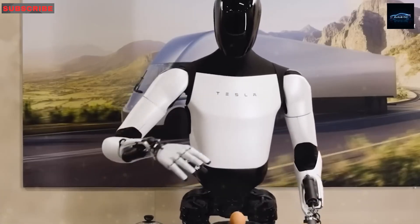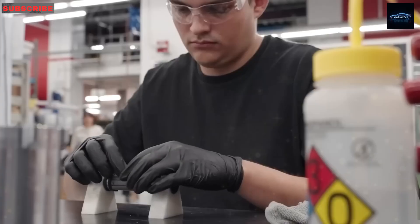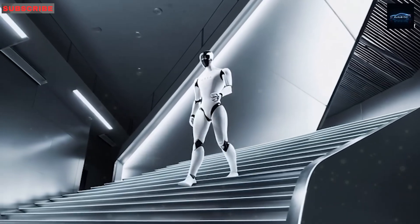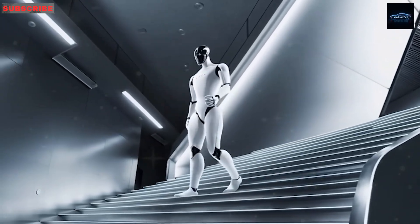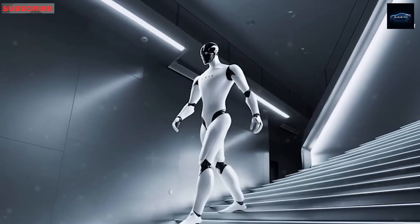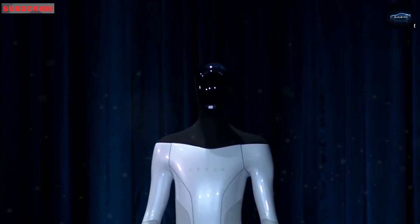Generation 3 is a major step forward — it's lighter, smarter, and more human-like. It can fold clothes, clean kitchens, carry things, play with kids, and more. It works for 8 to 10 hours, charges itself, and improves every day through learning and software updates.